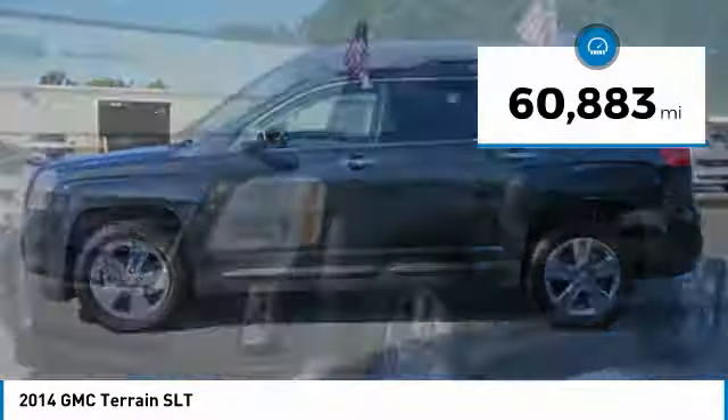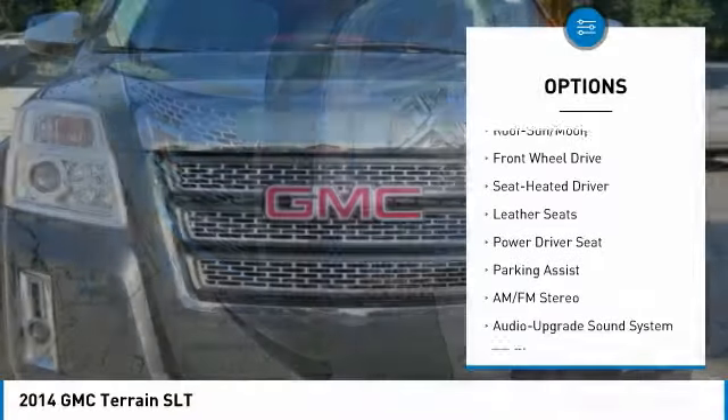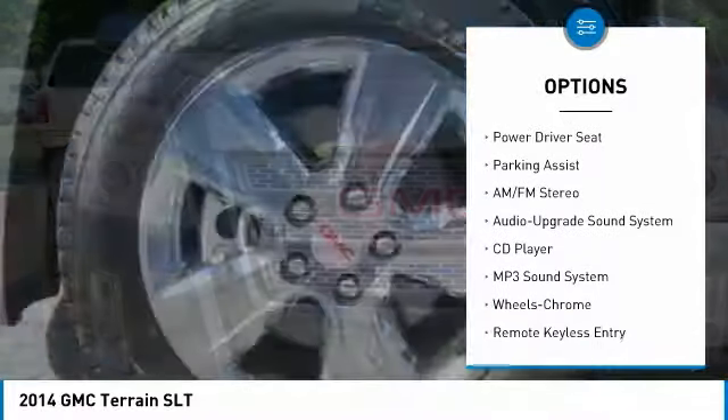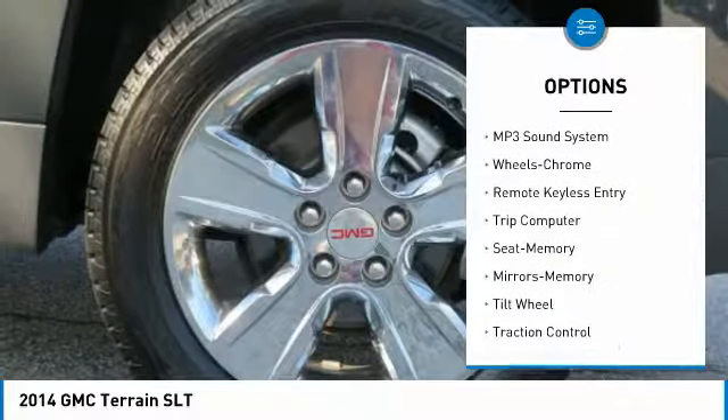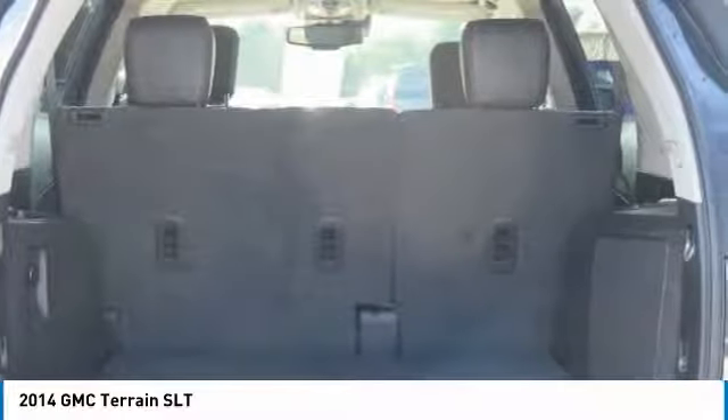This vehicle has less than 65,000 miles. Here are some of this vehicle's great options: anti-lock braking system, traction control, moonroof, air conditioning, HomeLink garage door opener, power steering, cruise control, rear defrost, automatic climate control, and premium sound.